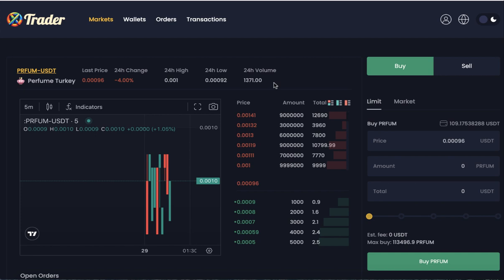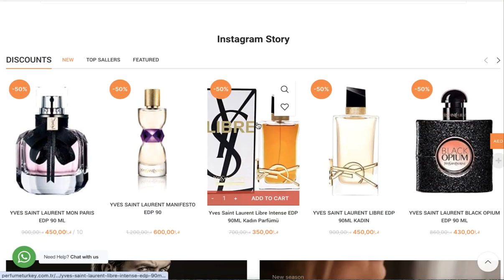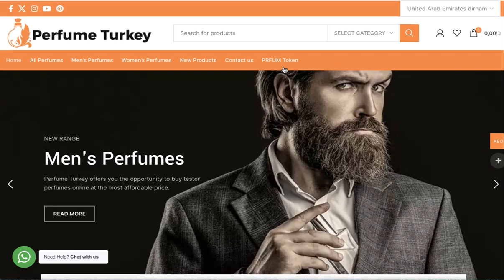The token was just listed a few minutes ago. Of course, this is not financial advice — you can do your own research, visit the website, and check it out. You can make an order, and by the way, all payments are currently via credit card, but very soon you'll be able to buy perfumes using PerfumeToken. Thanks for watching, goodbye.